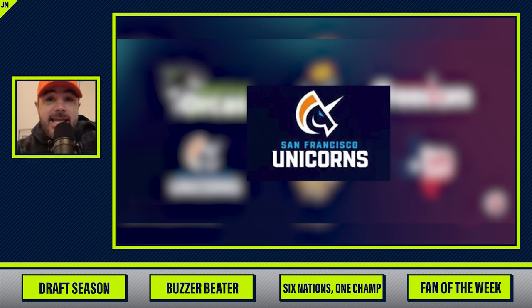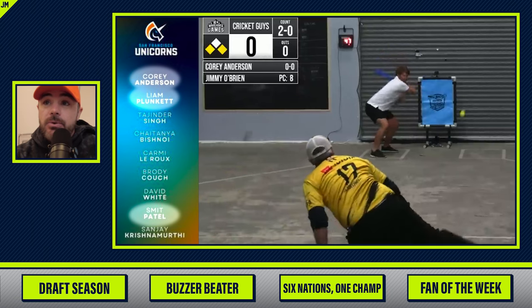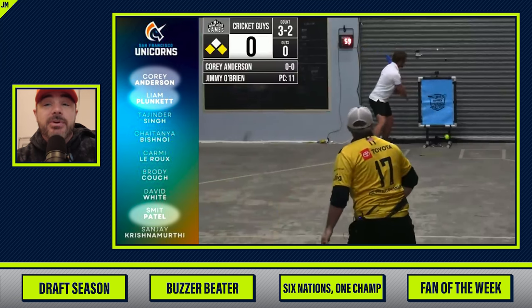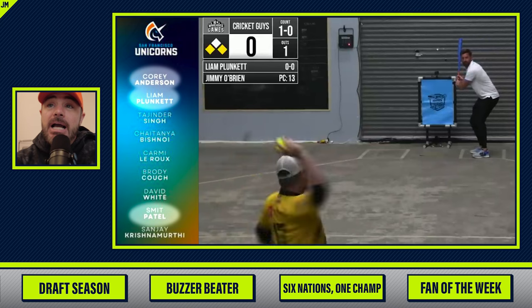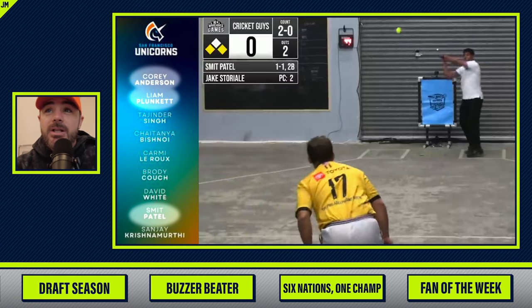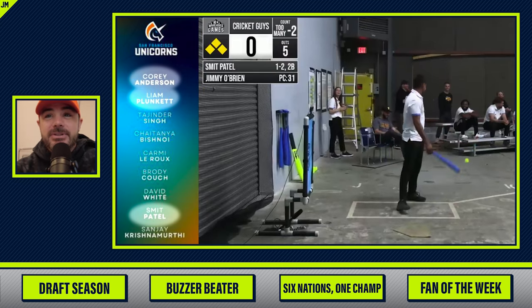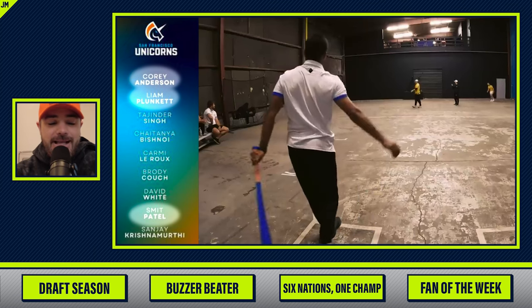Want to know why? Because they have three guys I've played blitzball with. They've got Corey Anderson, who swung and missed at that curve in the warehouse — he's from New Zealand, he's fun, he is a unicorn. They also got Liam Plunkett from England, swings and misses at that high fastball. And they have Smit Patel, who was really fun to mess around with in the warehouse. He didn't like swinging and missing. They just smack them — they got cricket swings.